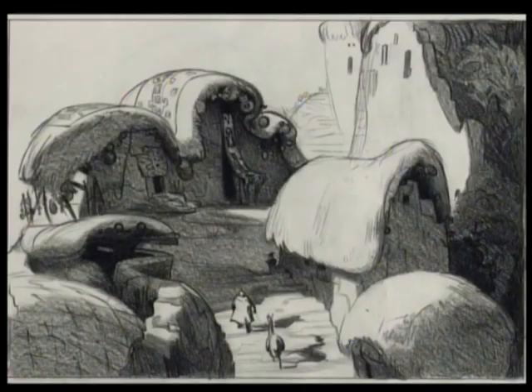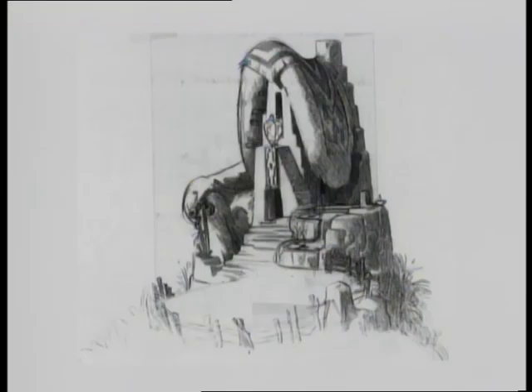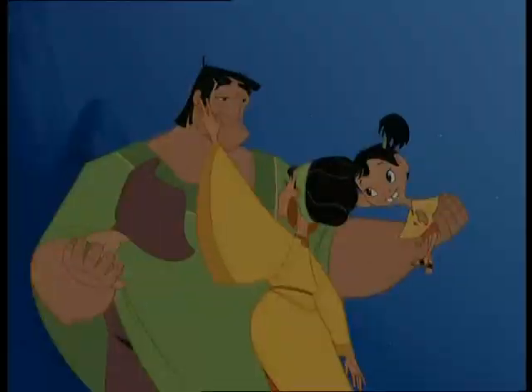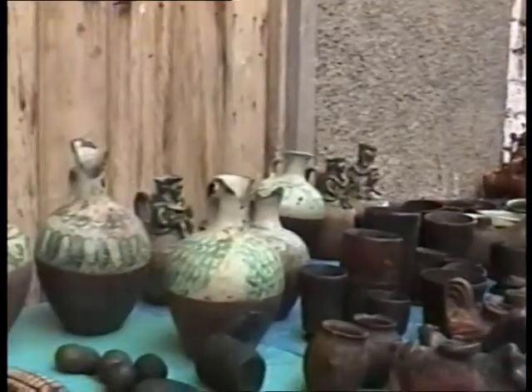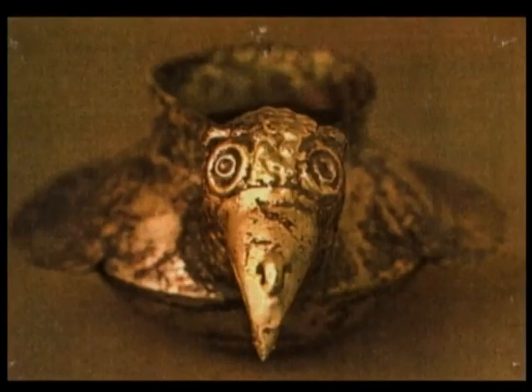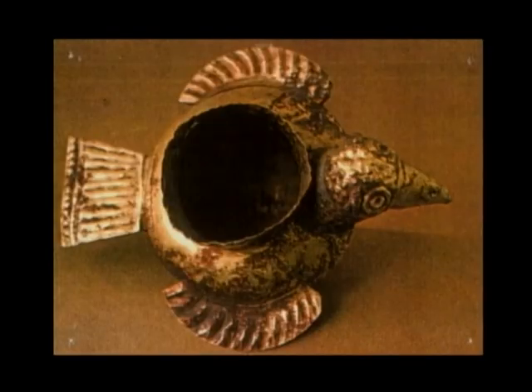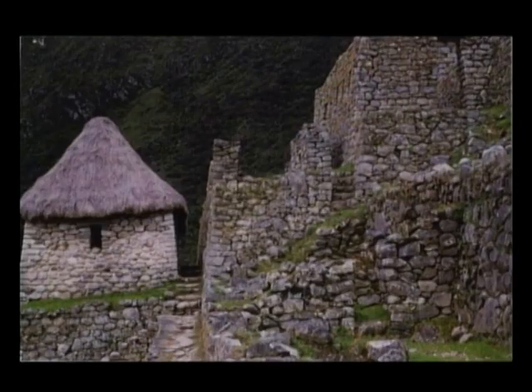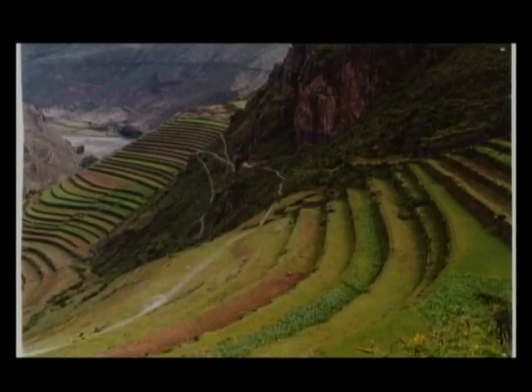We took the art director, we took the head of background, we took the head of special effects, some animators. And we experienced what the people were like, looked at a lot of artwork, looked at a lot of ink and art. And just really got a sense of what Peru and what the South American landscape was all about.